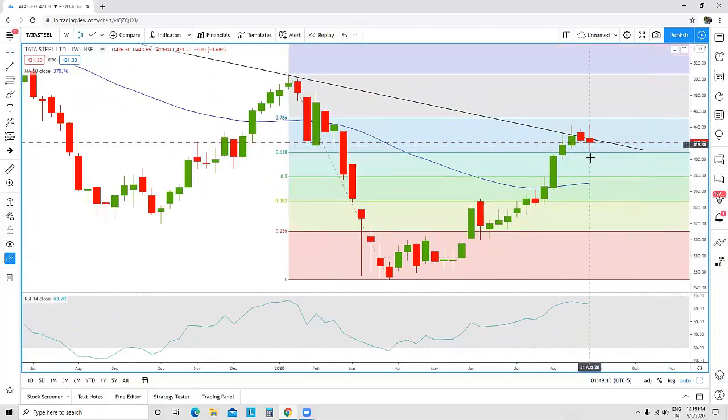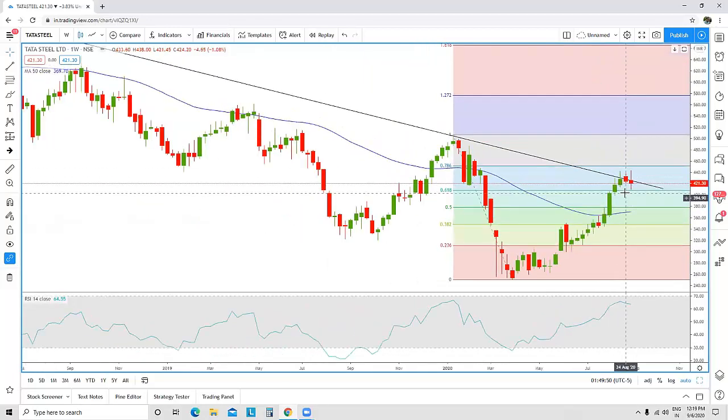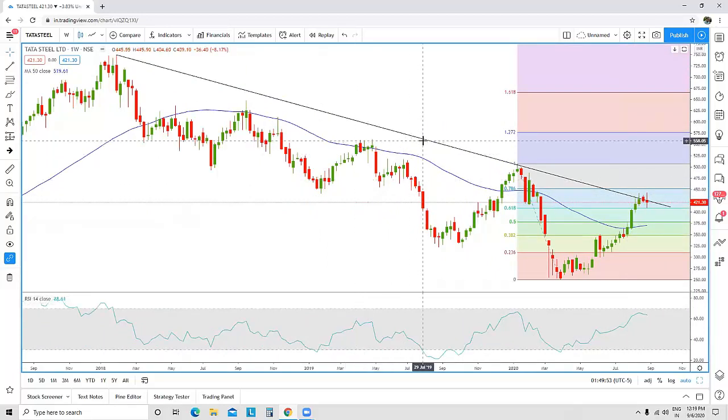The candle from last week is a high wave candle. High wave candles are very rare; generally, high wave candles formed at a very important resistance or support are a sign that the stock is overstretched in that direction. For example, in March 2020 we can see a high wave candle, and from there we saw a big reversal. We are not expecting a very big reversal on the downside, but there are clear signs that the stock is losing momentum in the short term.